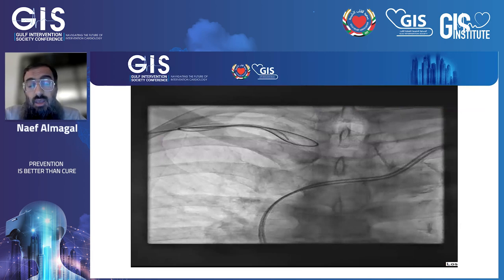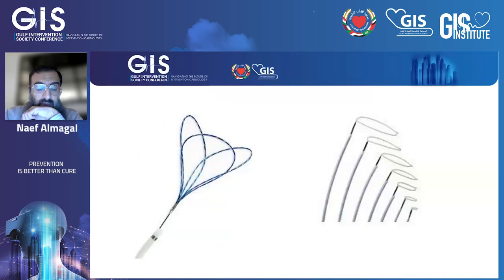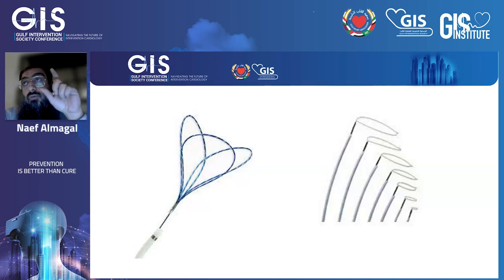After that, we decided to snare the catheter through a retrograde approach. We used an 8-French femoral sheath with an 8-French JR4 guide, and we chose a 7-French EIN snare system. We planned to snare the figure-8 tangled portion rather than the distal part of the catheter, as we were not yet aware of the anatomy at that stage.